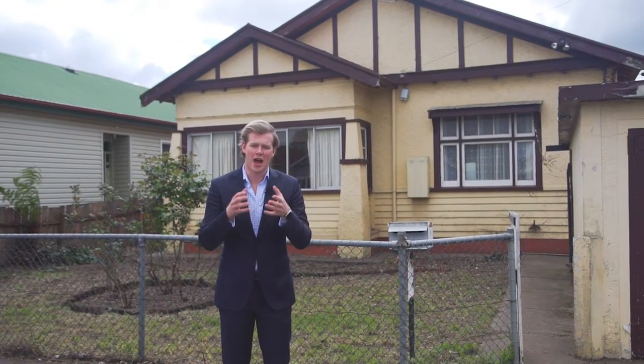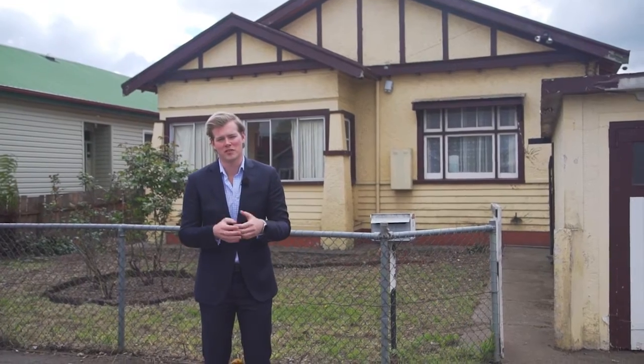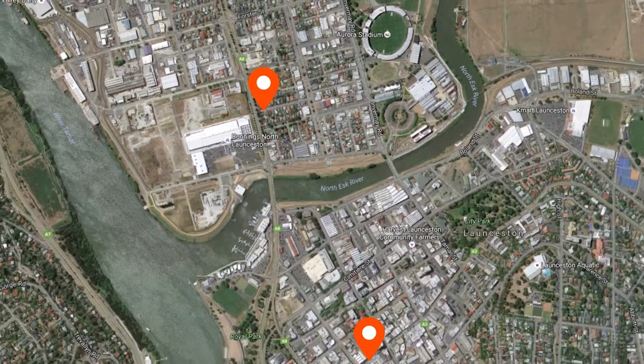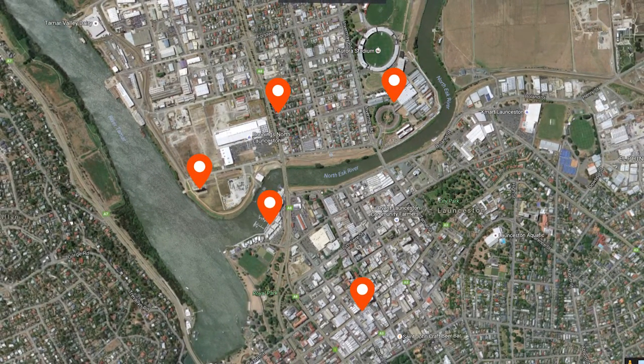In the last five years, Invermay has become a sought-after suburb. Why? It's all because of that proximity to the Launceston CBD. Plus, there's so much going on here, from the silos, the seaport, and the University of Tasmania as well.